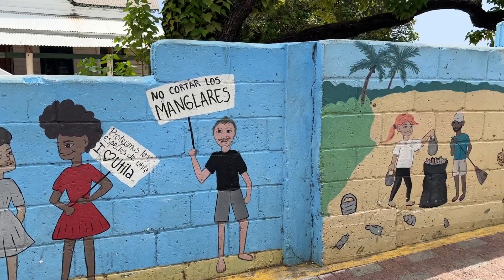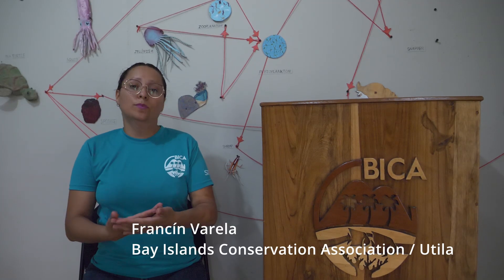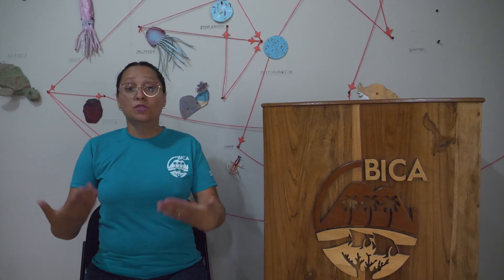Environmental education is clearly needed. Luckily there are those who do it, trying to get to every group on the island, to educate and give them this thought of protection of resources.